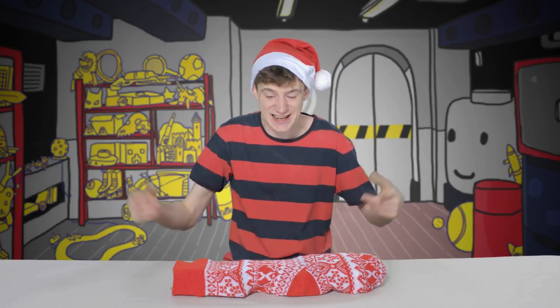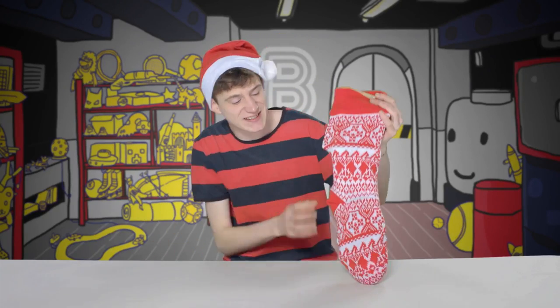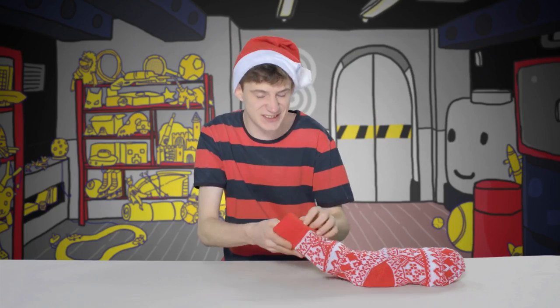Santa's been down in the Beano basement this week and he's left me this cool stocking full of toys, so I'm going to have a look to see what's inside.